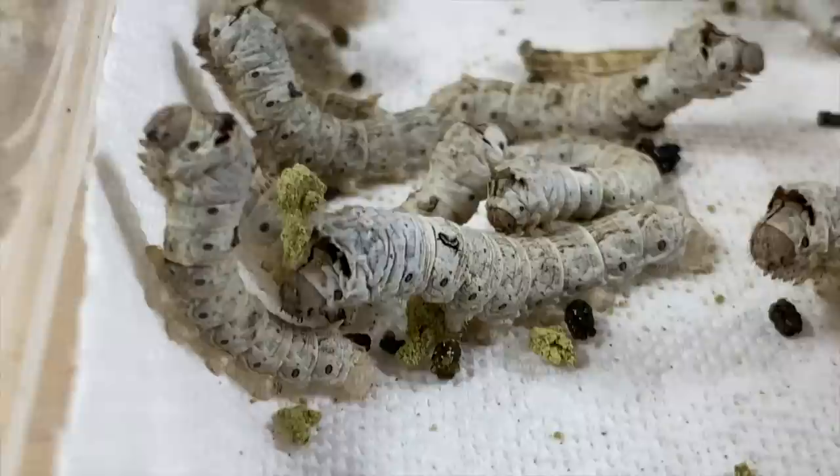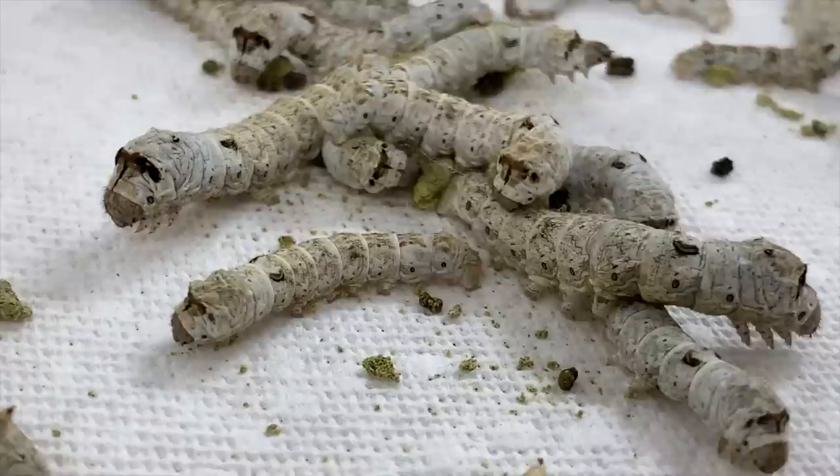What's up everybody? Welcome back to another video on my channel. My name is Dion and you're watching Reptiliatus. We're doing the November silkworm feeding video. We literally have 56 silkworms in this bin that I've moved out and transferred. They've been munching away on mulberry chow and they're ready to be consumed.